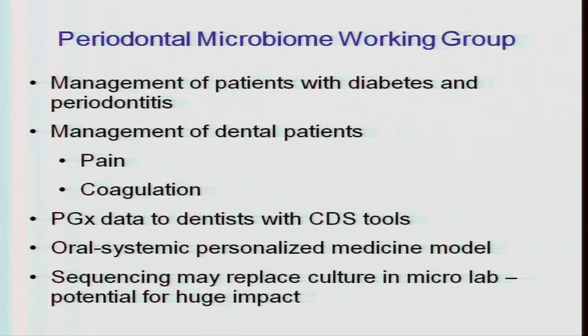The periodontal group: management of patients with diabetes and periodontitis is an active area, particularly at Marshfield. Genomics can contribute to dental patient management, especially in pain management and coagulation. There's interest in bringing pharmacogenomic data to dentists with computerized decision support tools, and a potential oral-systemic personalized medicine model building on the diabetes-periodontitis link. The expectation that sequencing might replace culture in the microbiology laboratory has potential for huge impact — and in clinical care it already has replaced culture in many cases.